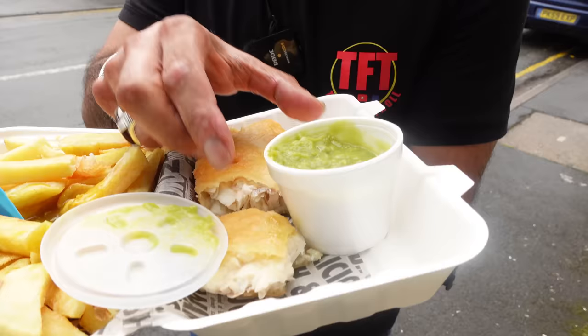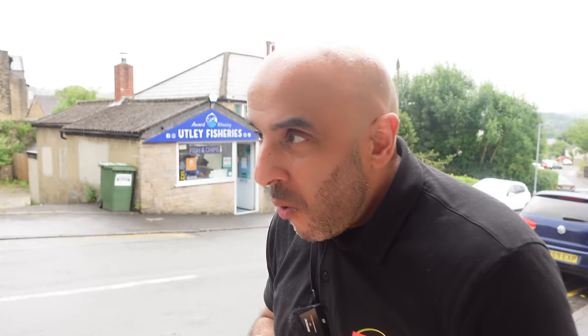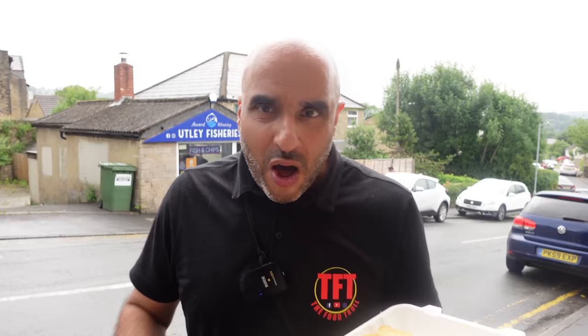We're going to be moving on to their mushy peas, because he's really highly recommended them. So let's try out their mushy peas — let's pour them on. I don't think we've reviewed mushy peas on the channel before, this could be a first for TFT. This place has really blown me away. You'll find it on Skipton Road — take a left if you're coming from that side, take a right if you're coming from that side, you can't miss it. Otley's Fishery. They've got Snapchat, Instagram, Facebook, they're on TikTok as well. I've been blown away.